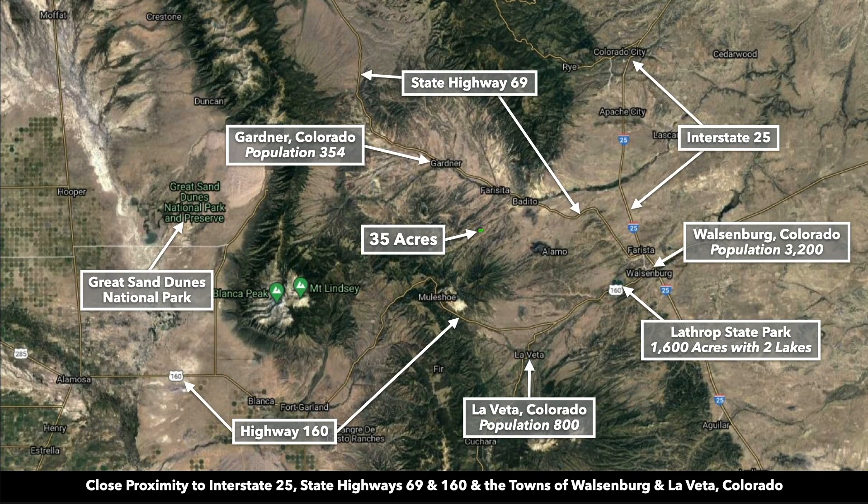If you've been following us for a while, you'll know that we completed a lot of transactions in this area of Colorado. It's nice because you have easy access from Interstate 25 to the property, and then you're surrounded by all these beautiful mountains. You can also find a lot of the supplies you need in Walsenburg.